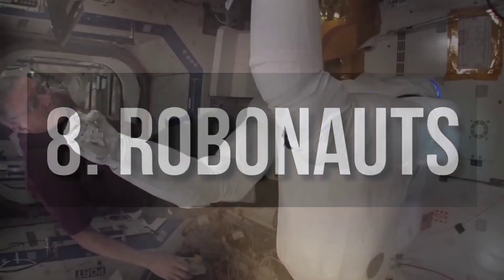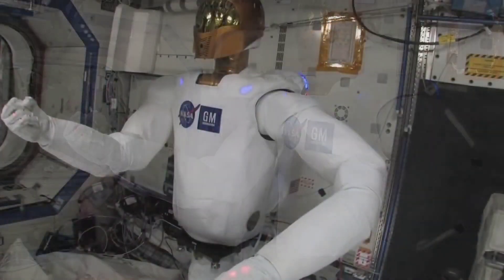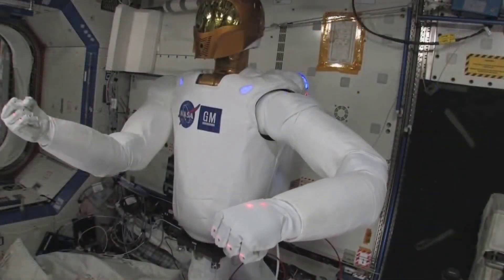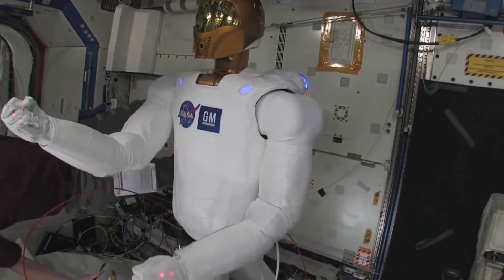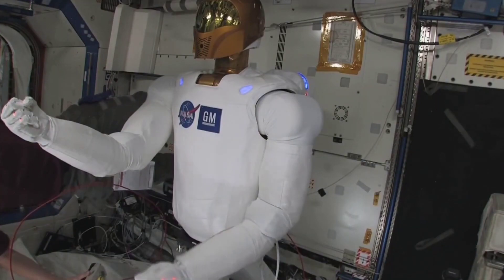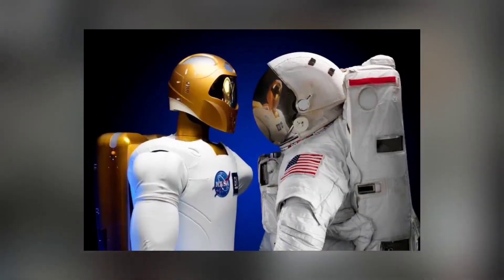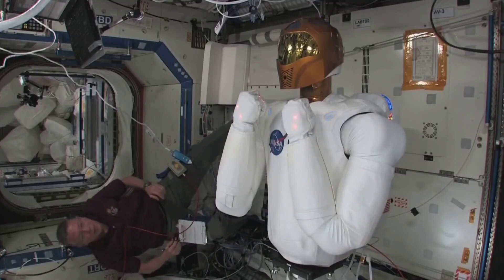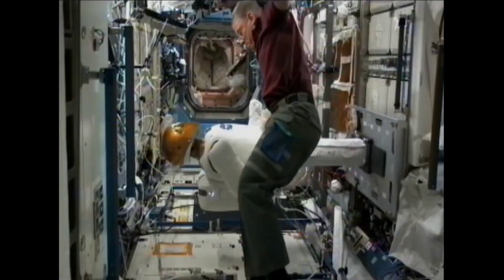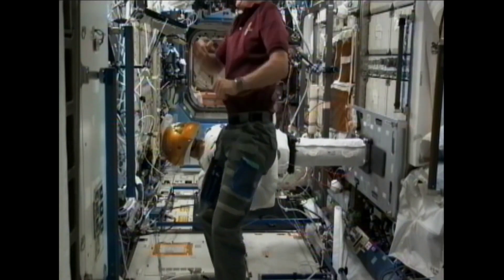Number 8: Robonauts. Several countries have been working on humanoids for space exploration. In India, Vyommitra, a female humanoid robot, is set to launch on an uncrewed spaceflight in December 2020. The robot is scheduled to conduct microgravity experiments to help prepare for future crewed missions. FEDOR was a Russian remote-controlled humanoid that flew to the International Space Station in 2019, where it simulated repairs during a spacewalk and later returned back to Earth.